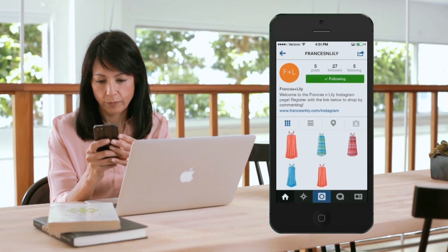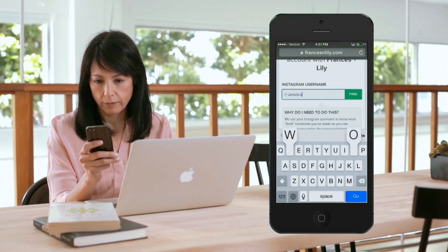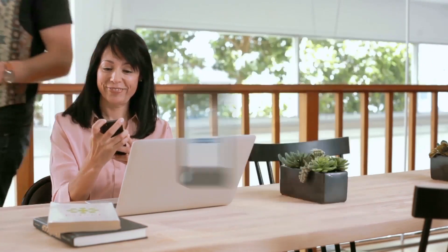She can go to your Soldsy connection URL in her browser, which takes her to connect her Facebook or Instagram account to Soldsy. She only needs to connect the first time she shops from your page. And that's how easy it is for your customer to connect to your brand on Soldsy.